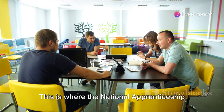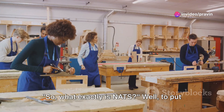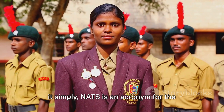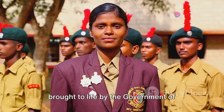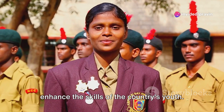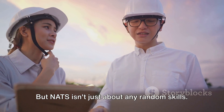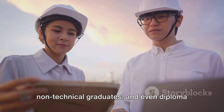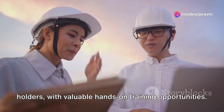This is where the National Apprenticeship Training Scheme, or NATS, steps in. NATS is an acronym for the National Apprenticeship Training Scheme — a remarkable initiative brought to life by the Government of India, designed to enhance the skills of the country's youth. It focuses on providing technical and non-technical graduates and diploma holders with valuable hands-on training opportunities.